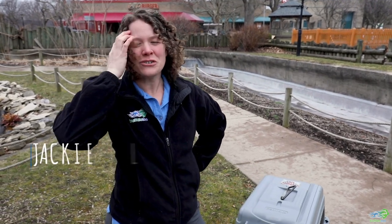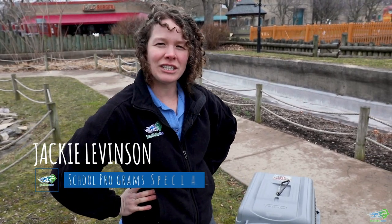Hi everyone, welcome to the zoo. My name is Jackie, I'm a teacher here at the zoo. What we're gonna be doing today is doing a little bit of playtime with Pearl outside. I know it's a little bit of a chillier spring day but we're gonna try and have some fun out here, get out in nature and really enjoy the day that we have today.